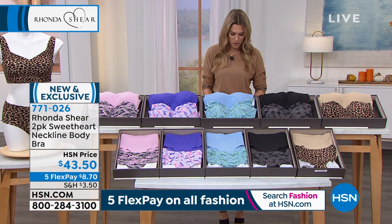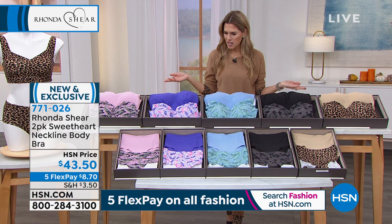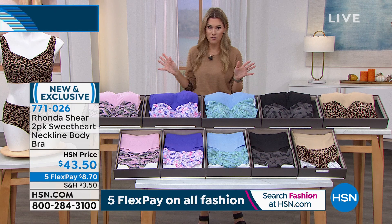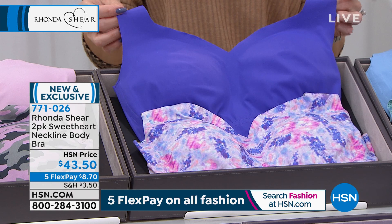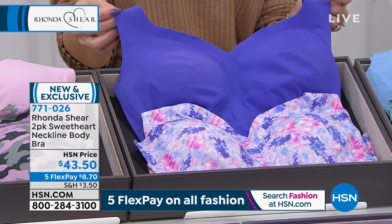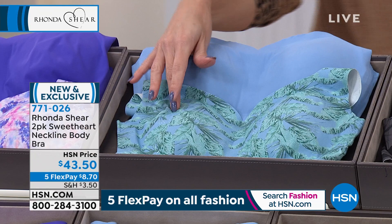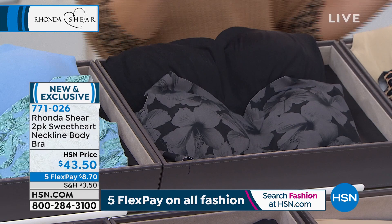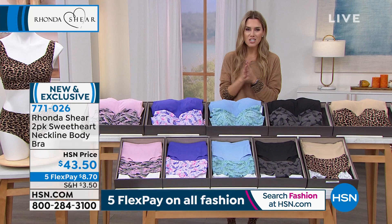Speaking of bras, we've got Rhonda here and we're going to talk about the Sweetheart Neckline Body Bra. You're getting two for $43.50. Notice that dusty pink camo — if you just picked that up in the Today's Special, we do have your Body Bra 2-pack for you. You shop the same size as your Today's Special set, small through 5X. We have the purple tie-dye, the light blue with the tropical print so you're getting one solid and one print, the black floral, and the tan that comes with the leopard. Now let's talk about this great two-piece bra collection.